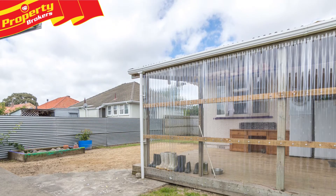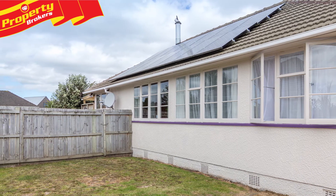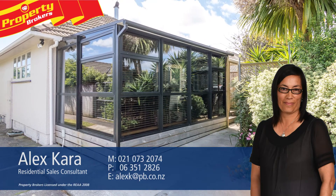With so many features, this property needs to be seen, so contact Alex today for your viewing. Alex Cara at Property Brokers Palmerston North. Call Alex anytime on 021 073 2074.